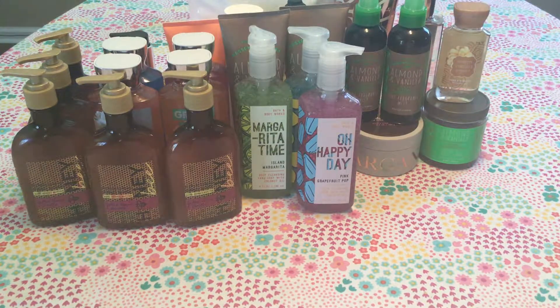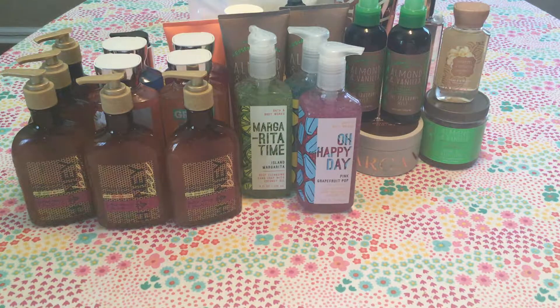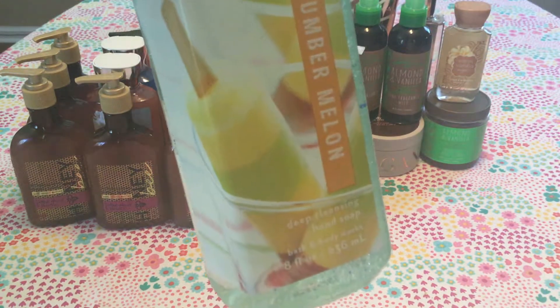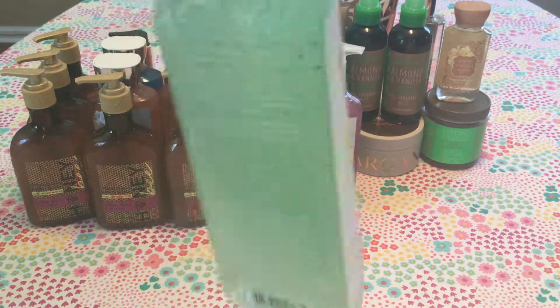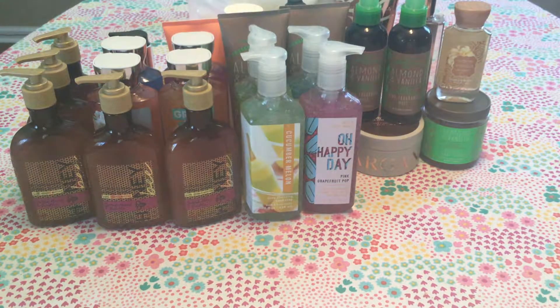The last thing in my haul is a classic Bath and Body Works scent — Cucumber Melon. Just an OG Bath and Body Works scent. It says crisp cucumber, watery honeydew, and juicy cantaloupe. And look at the packaging — it's so cute with the popsicles and a really pretty green. Absolutely gorgeous. A true OG Bath and Body Works scent.